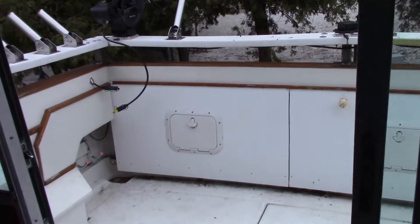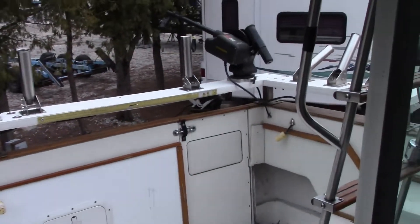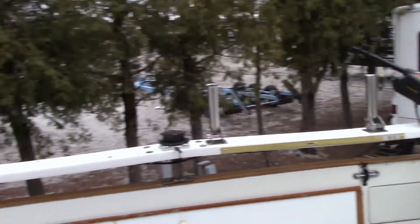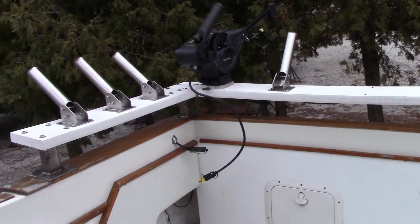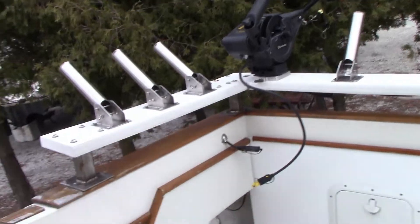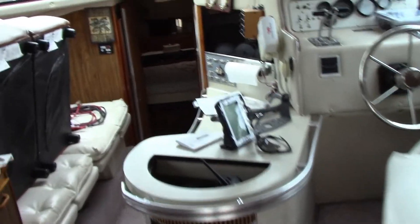There's the back deck for the fishing — I just counted and I think we can run 16 rods. A little bit more room around here while trolling. There's my buddy making some noise, but it's fine.